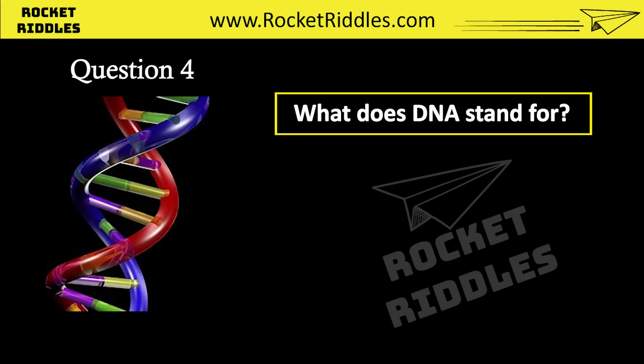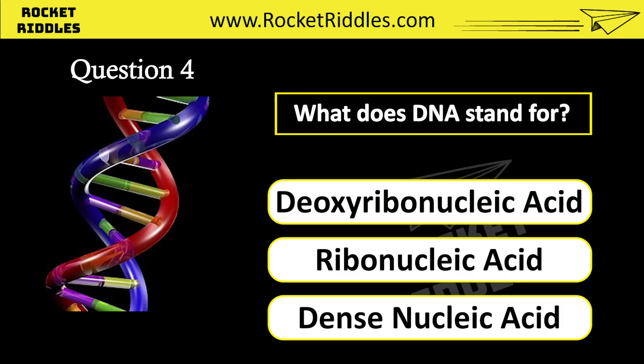What does DNA stand for? Deoxyribonucleic acid. Ribonucleic acid. Dense Nucleic acid. Correct answer: deoxyribonucleic acid.